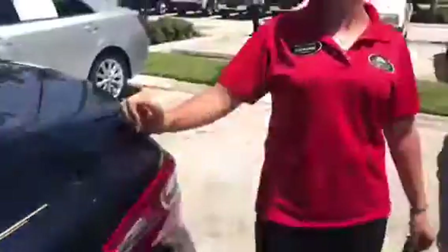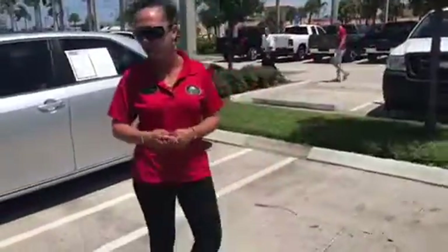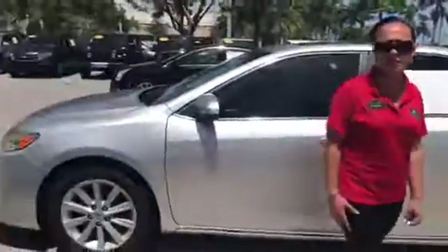Very nice vehicle. Walk around, take a look. Look at the back seats. Interior, exterior — the vehicle's in great condition. Very nice, very clean.